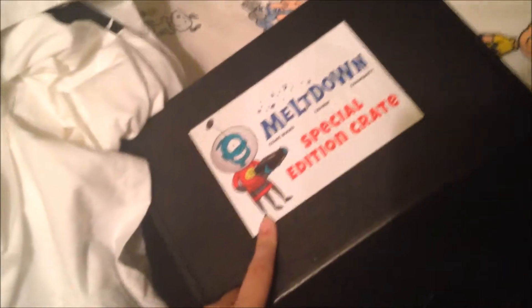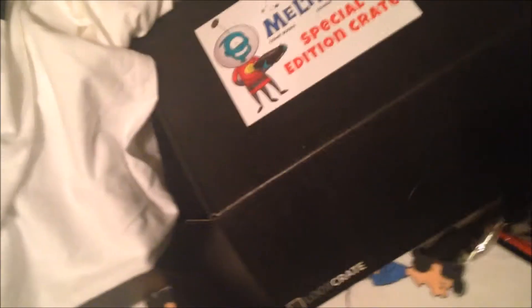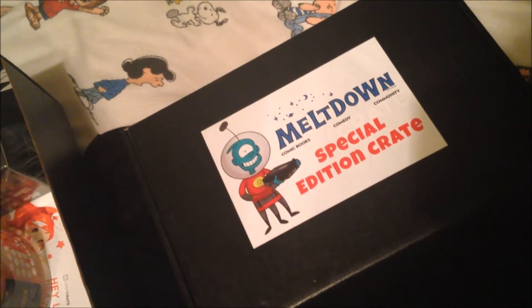Hey guys, so this is going to be my really super messy Loot Crate Looter Meetup haul. I literally just got home not too long ago and I dumped everything on my bed. We went to the first ever Loot Crate Looter Meetup today at Meltdown Comics. It's in LA and I've never been there before — it was really cool. We got there at 11:20-something and waited in line until 2, because the first 100 people wearing their Agents of S.H.I.E.L.D. lanyard from the March Crate